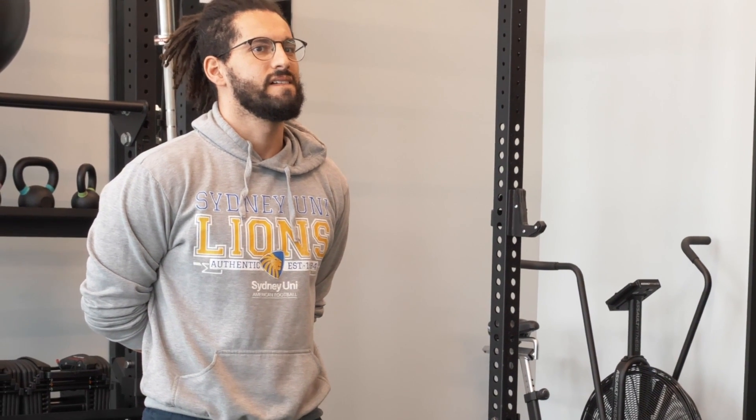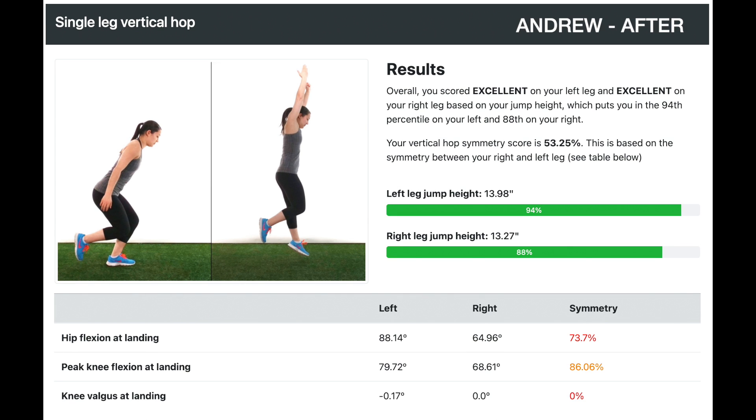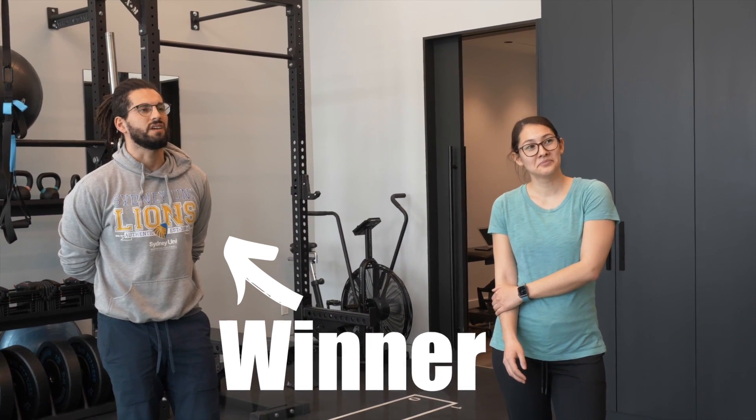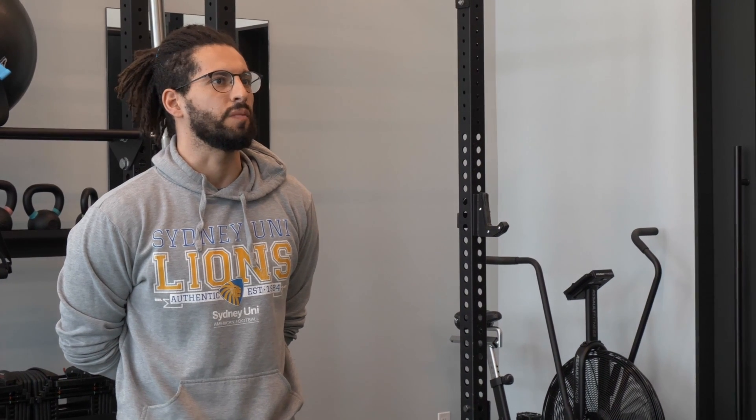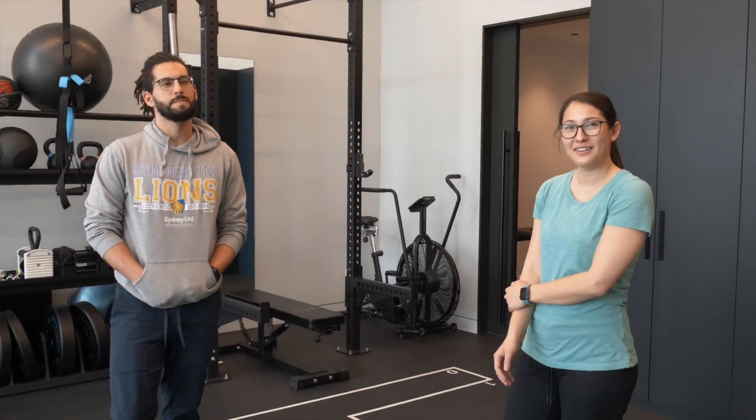Looking at jumping results, jump height changed noticeably — approximately an inch higher on the retest. The left leg performance was particularly improved, with the left actually better than the right on that measure. As for reaction time, both competitors did worse on the retest, leaving that category without a clear winner.